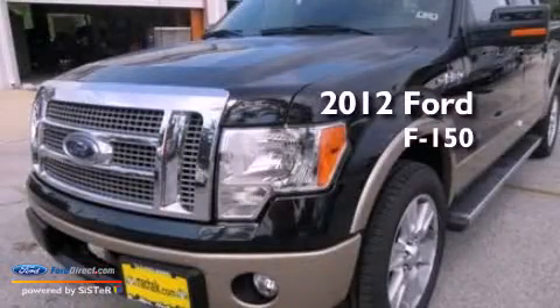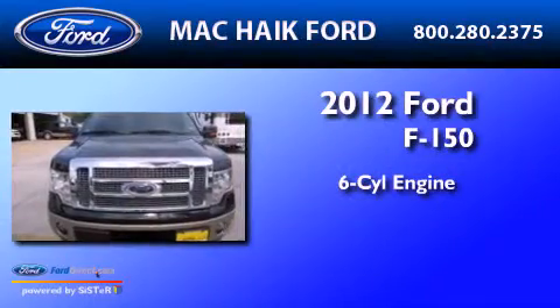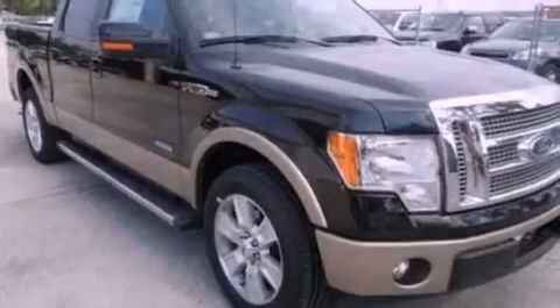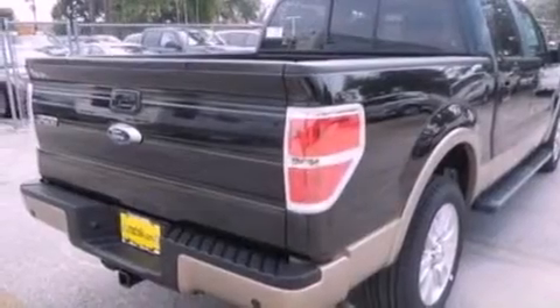This is a brand new 2012 Ford F-150. It has a six-cylinder engine and an automatic transmission. Its top features include a double wishbone independent front suspension and traction control and stability control systems.